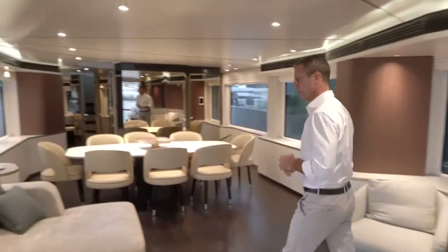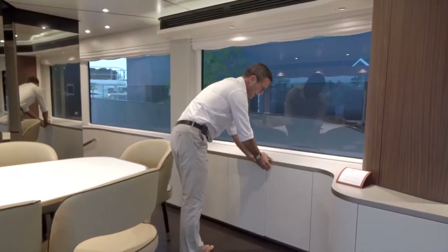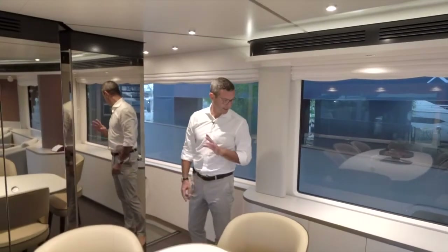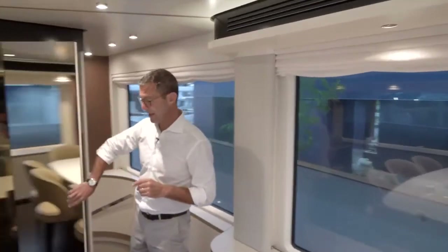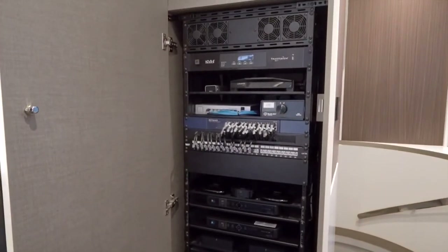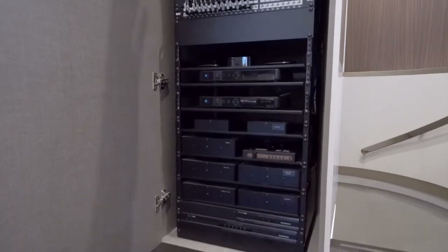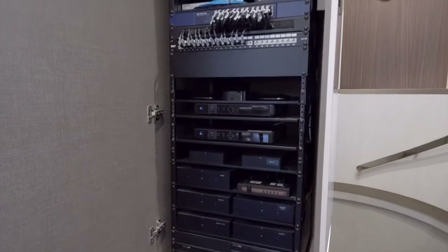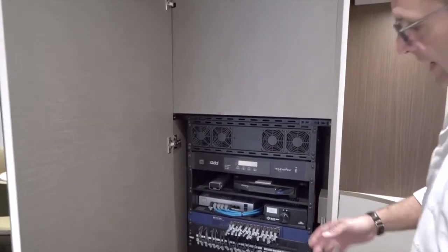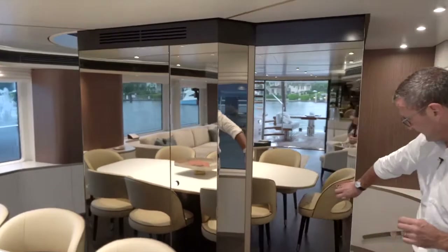All storage compartments on both sides open for china and tableware. And here is a real piece of art — the audio video rack, custom built for MarineMax and the United States with a very complete and sophisticated audio video package. We used this entire volume — look how deep it is — to house the rack, which comes out when you need to replace components or do a software update.